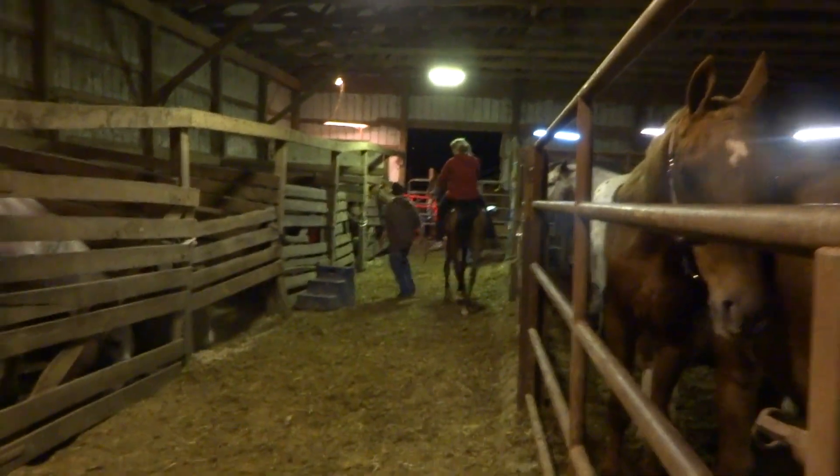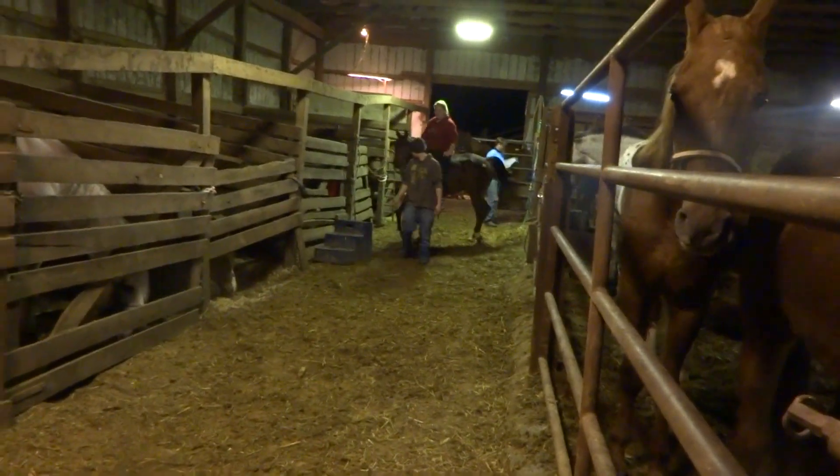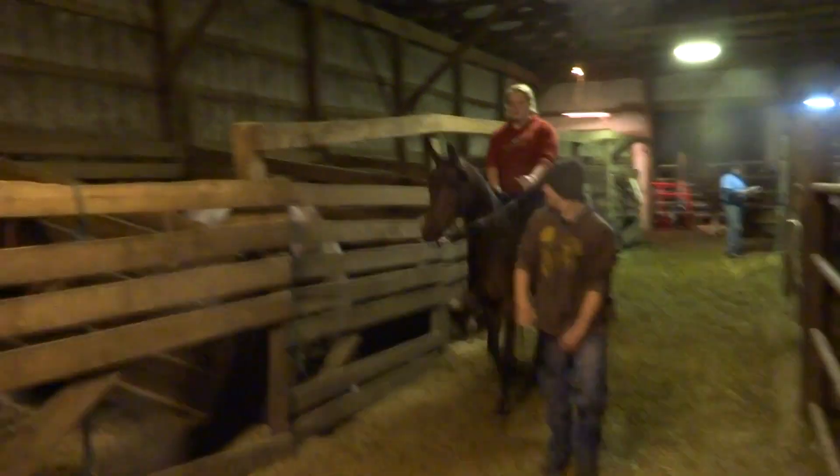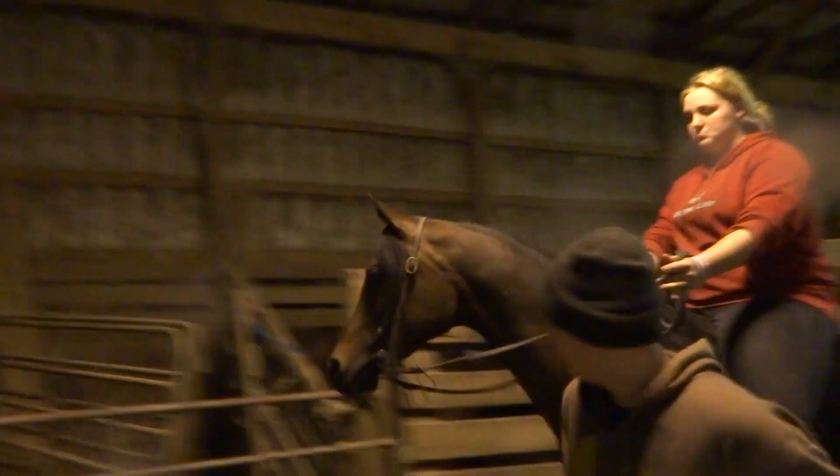Tag 117 is a beautiful gelding. Not sure of the breed — take a guess and let us know.